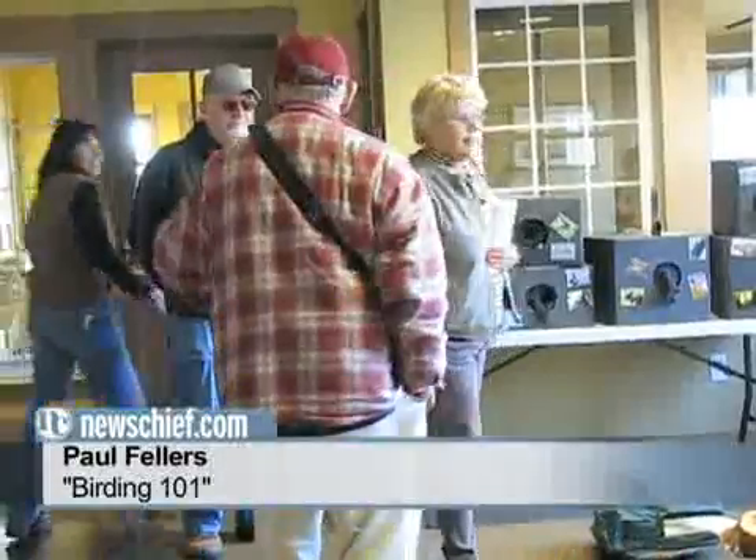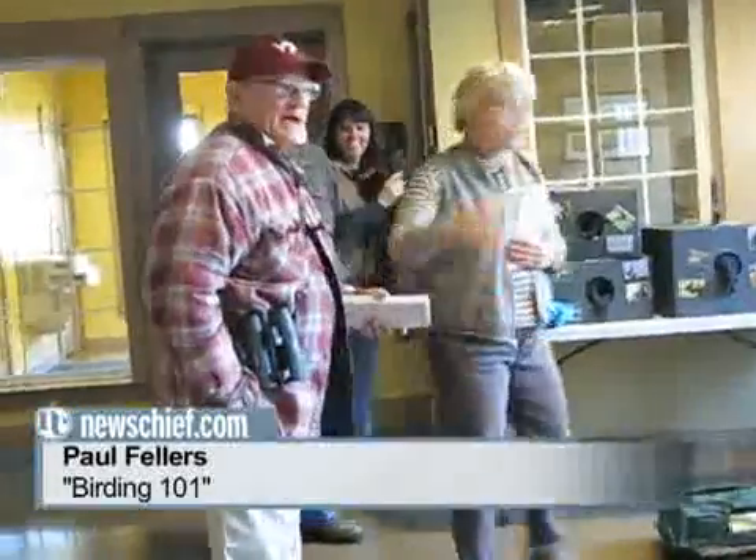This is Dr. Paul Fellows. Dr. Paul Fellows is a scientist.